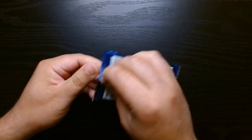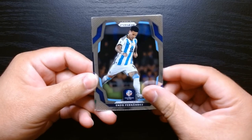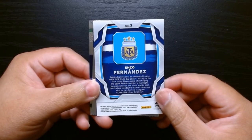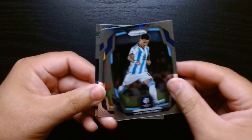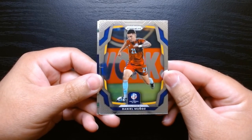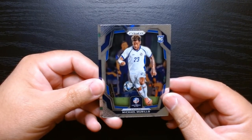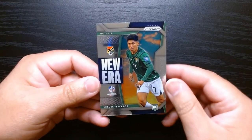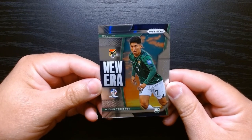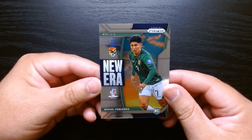Okay, here we go — we start off with an Argentinian, Enzo Fernandez. Looking at the back, I like that with the shield or crest of the federation. It says one green wave and two additional prisms. We got Daniel Muñoz of Colombia, a rookie Rafael Murillo from Panama, and our first insert — New Era of Miguel Terceros from Bolivia. That is nice, that's a good looking insert. I'm liking this already.